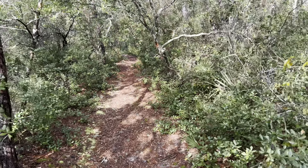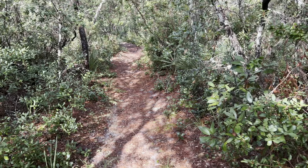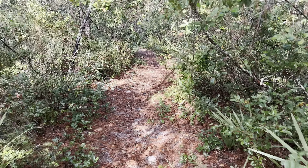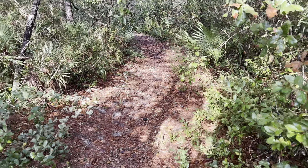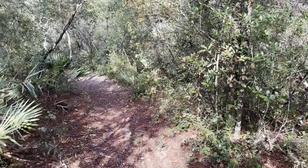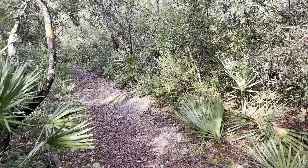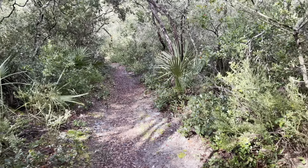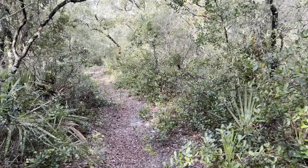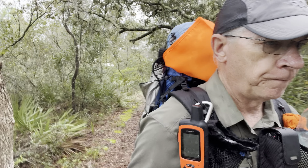This is the mile 3 update, about three miles out of Alexandra Springs. The sun finally came out — I was hoping it would stay away today. It's about 70 degrees right now with a high of 74, so it won't get much warmer. There's a chance of rain a little bit later this evening. Just going through a green tunnel out here on the trail.